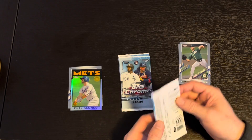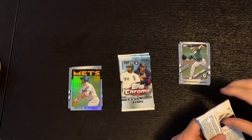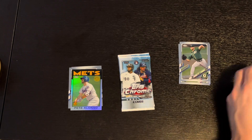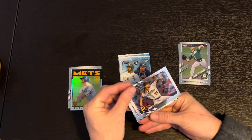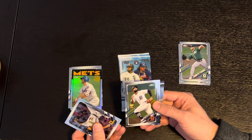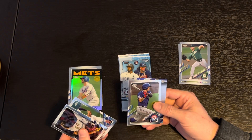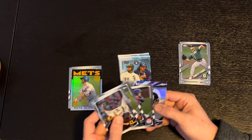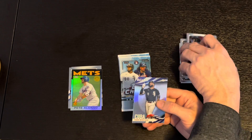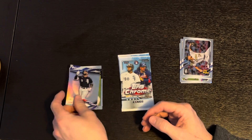We have a Chris Archer, a Willie Castro Gold Cup card, Shinso Chu, and a baseball Cuba Johan Mankata insert. Very nice.